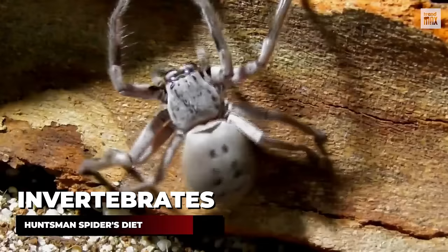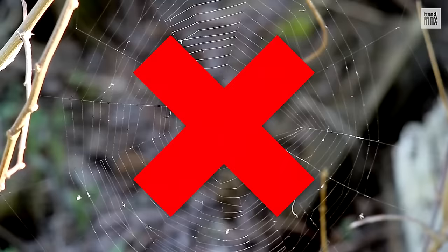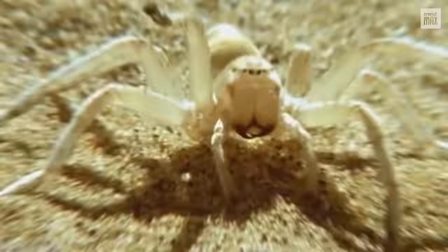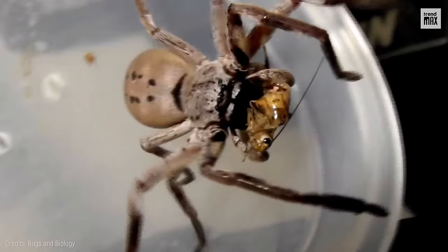Number 1: They don't spin webs. The huntsman spider's diet consists of invertebrates such as cockroaches, flies, ants, moths, fleas and other spiders. These spiders don't spin webs but hunt their prey by ambushing or chasing it, for which they are endowed with a speed of up to 3 feet per second. They also seem to jump. Once they are on the prey, they kill the animal by injecting their venom using their fangs or chelicerae. After that, they can eat.